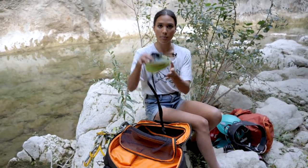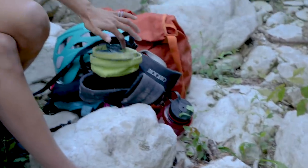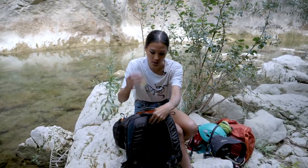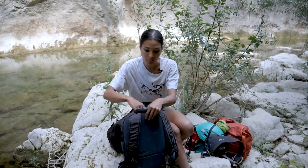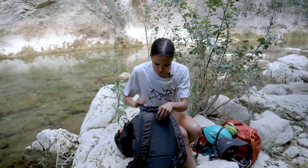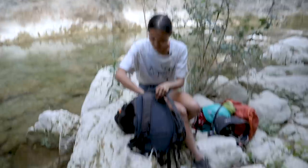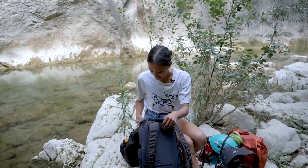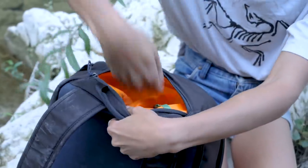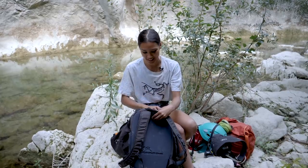I have my chalk bag from Arc'teryx, and in there I have all my valuables — plus the tag of the bag. Snacks, hard drives, power bank, wallet, phone, and leads — it's quite a spacious pocket.